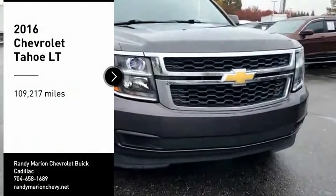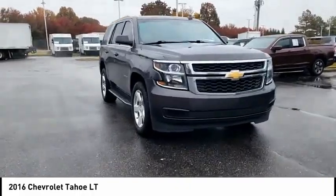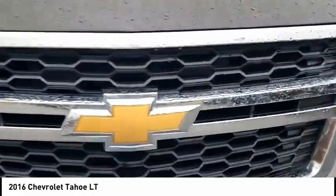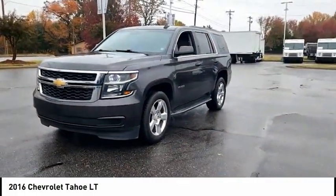Looking for the right vehicle? Check out the 2016 Tahoe. Tahoe has been the best-selling sports utility vehicle, accounting annually for more than 25% of all full-size SUV registrations in the United States.